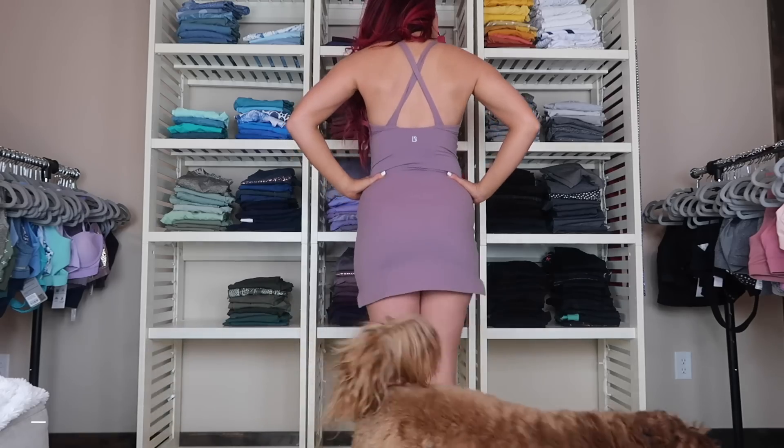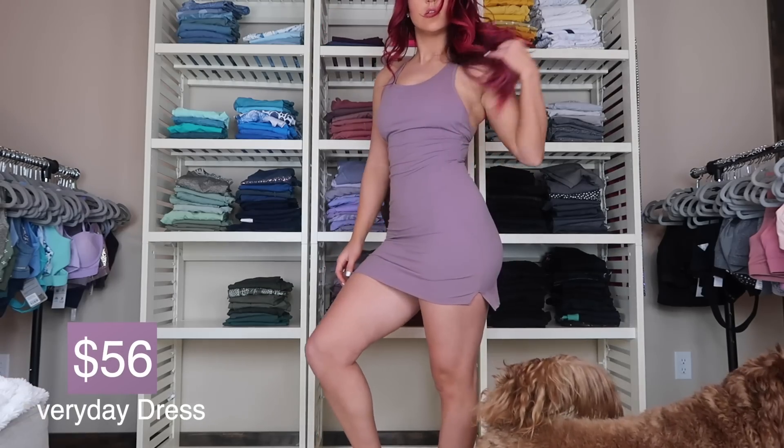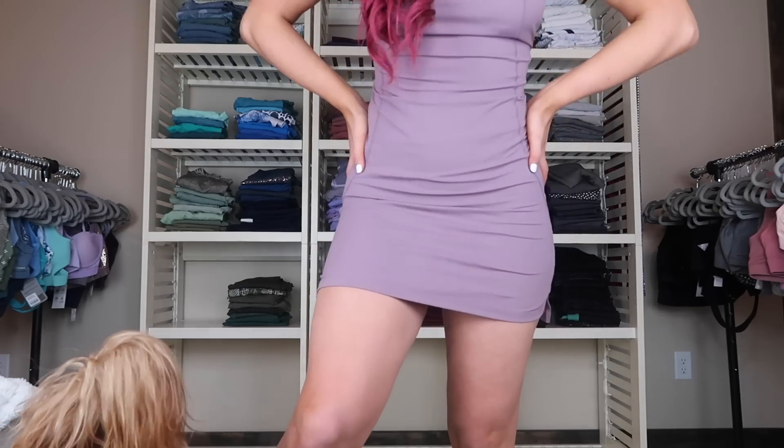First and foremost, we need to talk about this new everyday dress. The whole concept is pretty incredible. It's made from their new energy fabric, which is on the thinner side, has a little bit of compression, and is still pretty brushed, so it's very soft. There are also some leggings and a sports bra in this fabric that I'll review in a second. But this dress is literally legging material in a bodycon dress form — it's so comfortable. This color is Charisma, and it also comes in black.